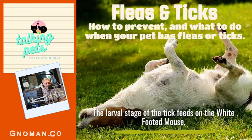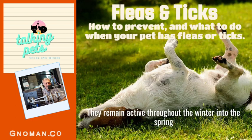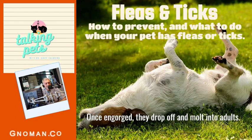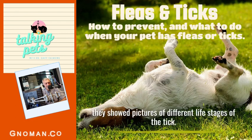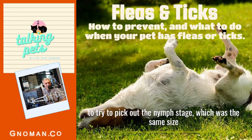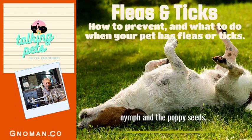The larval stage of the tick feeds on the white-footed mouse, then drops off and molts into a nymph in the fall, remaining active throughout the winter into the spring. In May, the nymph will feed on mammals or birds including humans. The nymph is about the size of a poppy seed, and once engorged, they drop off and molt into adults. At one conference on fleas and ticks, they had nymph-stage ticks placed on a poppy seed muffin and asked the audience to pick out the ticks — it was literally impossible to differentiate between the nymph and the poppy seeds.